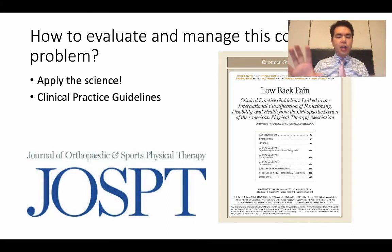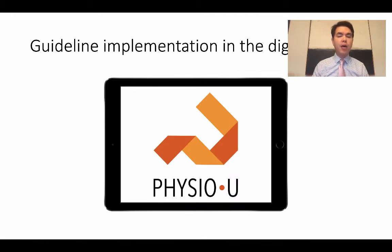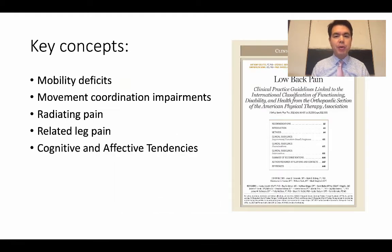Today, what was once just a PDF journal article that you have to read, you can actually use apps to learn and see how to treat these types of patients. I want to talk about the key ICF — International Classification of Functioning, Disability and Health — categories. When we train students and clinicians, we ask them to think about these main categories.